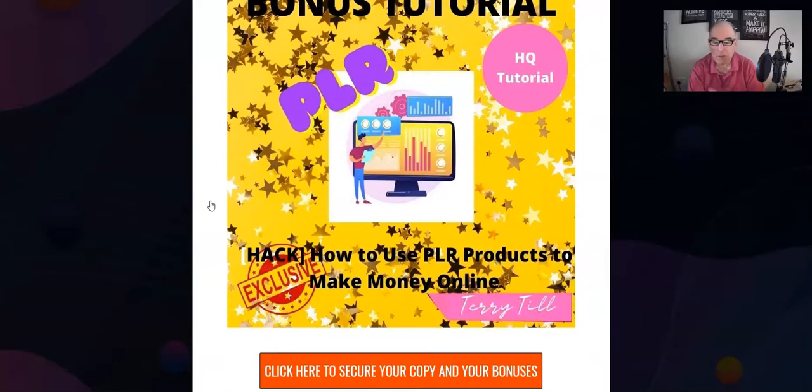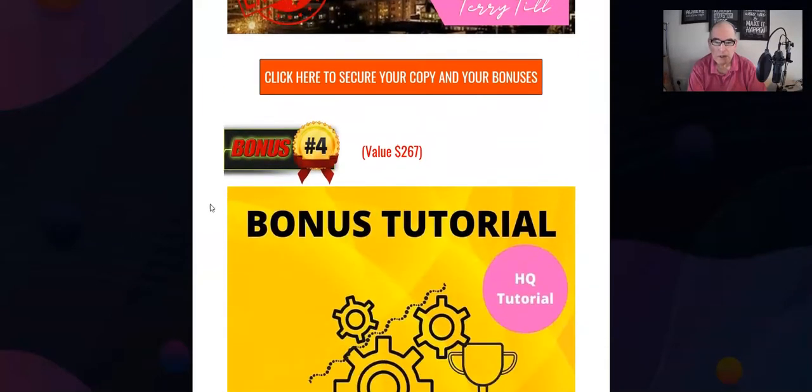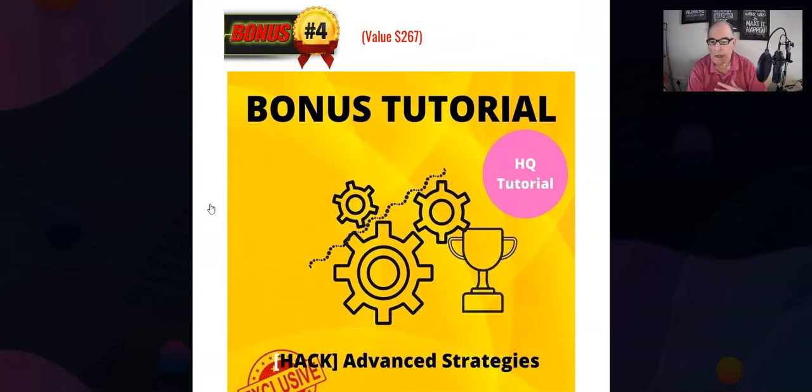Bonus number three: six super solo ads. If you're not sure what a super solo ad is, I've got 17 traffic sites that specialize in the make money online niche. I normally charge twenty dollars for people to send one ad to one site. I'm going to give you six ads you can send to each of the 17 sites — really great value. No time stamp on these; you can use them whenever you wish and promote whatever you wish.